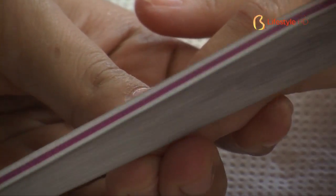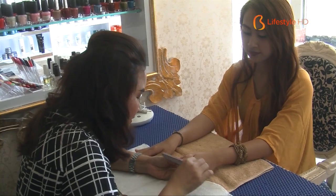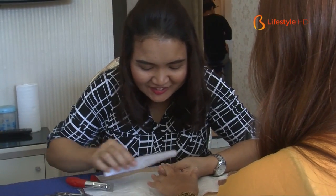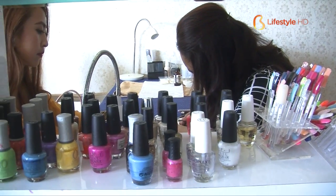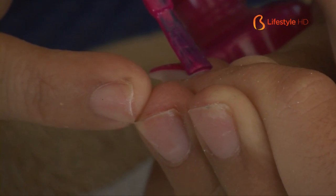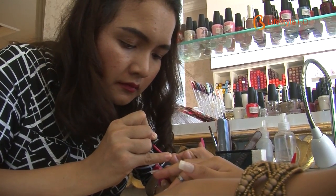For nail art, there are several variations available. There is acrylic extension, which functions to pamper the nails using powder and gel materials. Moreover, here you can also have nail treatments at Nail Pia such as manicure and pedicure, nail polish, or even nail extension.